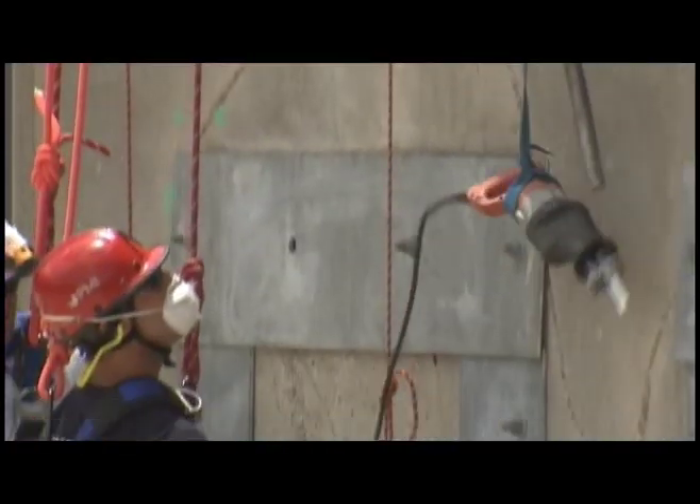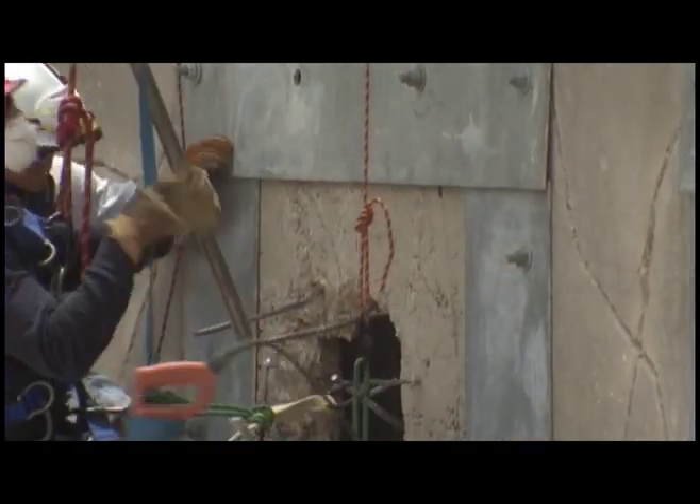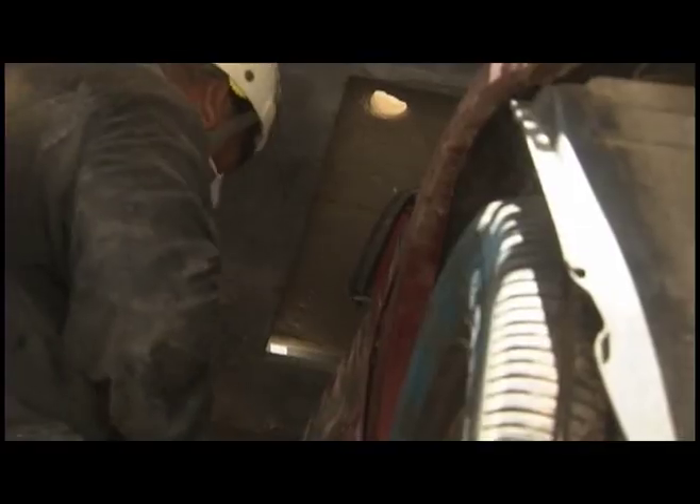I think everybody should come to this class after they get a good basic introduction to structure collapse and want to go beyond. When they come to this class they need to bring their A game — they need to be ready to work hard, work at a higher level than they've ever worked at before, so they're prepared to go out the door when an emergency comes.